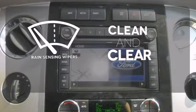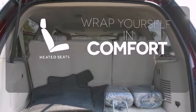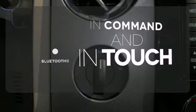Rain-sensing wipers maintain a clean and clear view of the road ahead. Ward off the chills with heated seats. Keep your hands on the wheel and eyes on the road with Bluetooth. Perfect for highway and off-road driving.